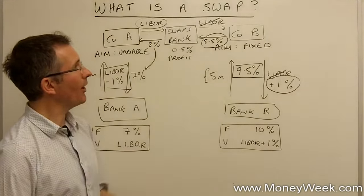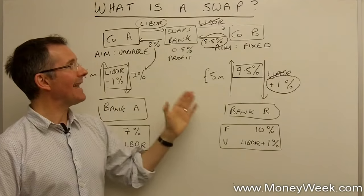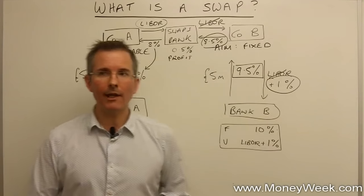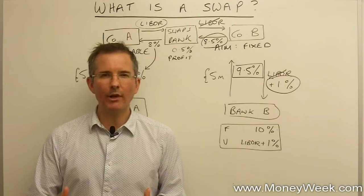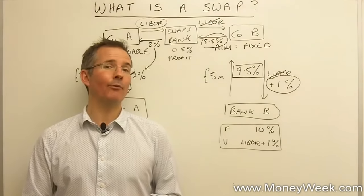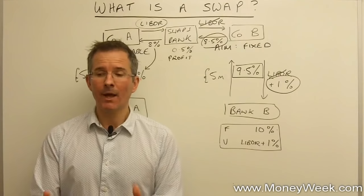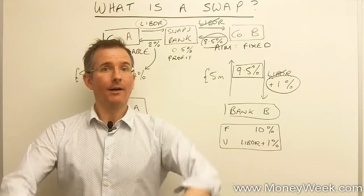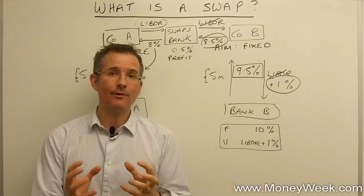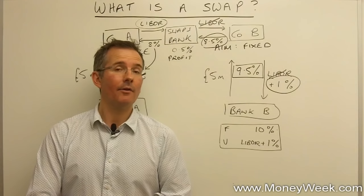You might think: how does this help me in the retail market? The answer is that swaps do help bring down borrowing costs for everybody — not just for companies, but on mortgages too. Unfortunately, if you're paying a variable rate mortgage and wish you could swap it for a fixed rate as interest rates rise, your mortgage probably isn't worth enough to a swaps bank to arrange an interest rate swap — the economics just don't stack up, and you'd have to cancel your mortgage and start again, which is probably prohibitively expensive. But it's worth bearing in mind that the existence of swaps is one of the reasons why mortgage rates aren't potentially higher than they otherwise would be.